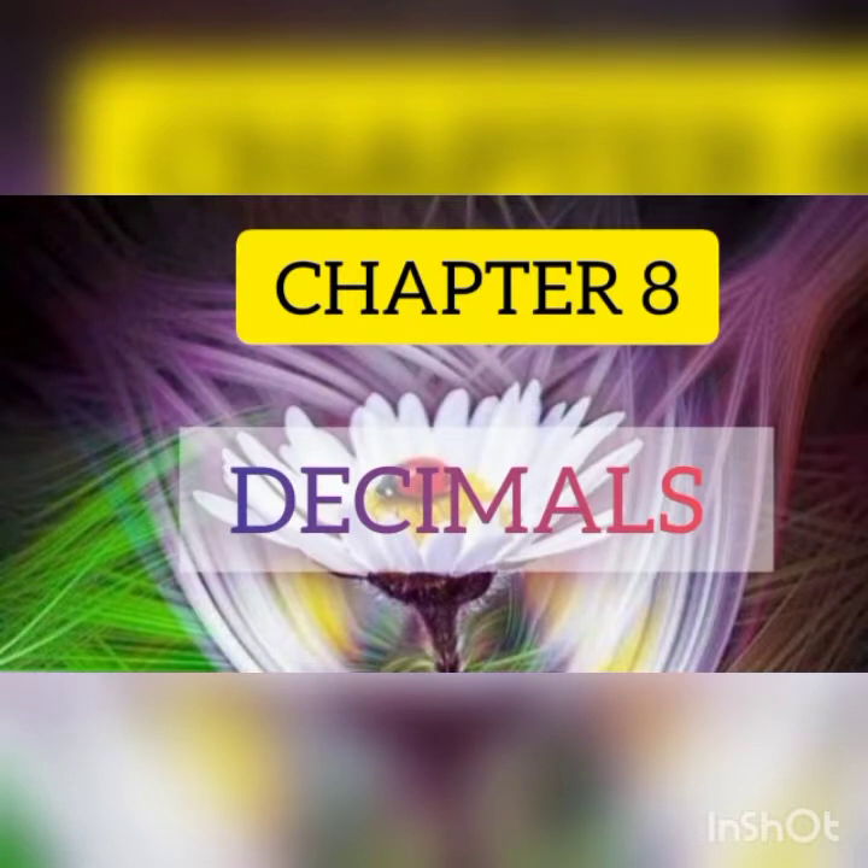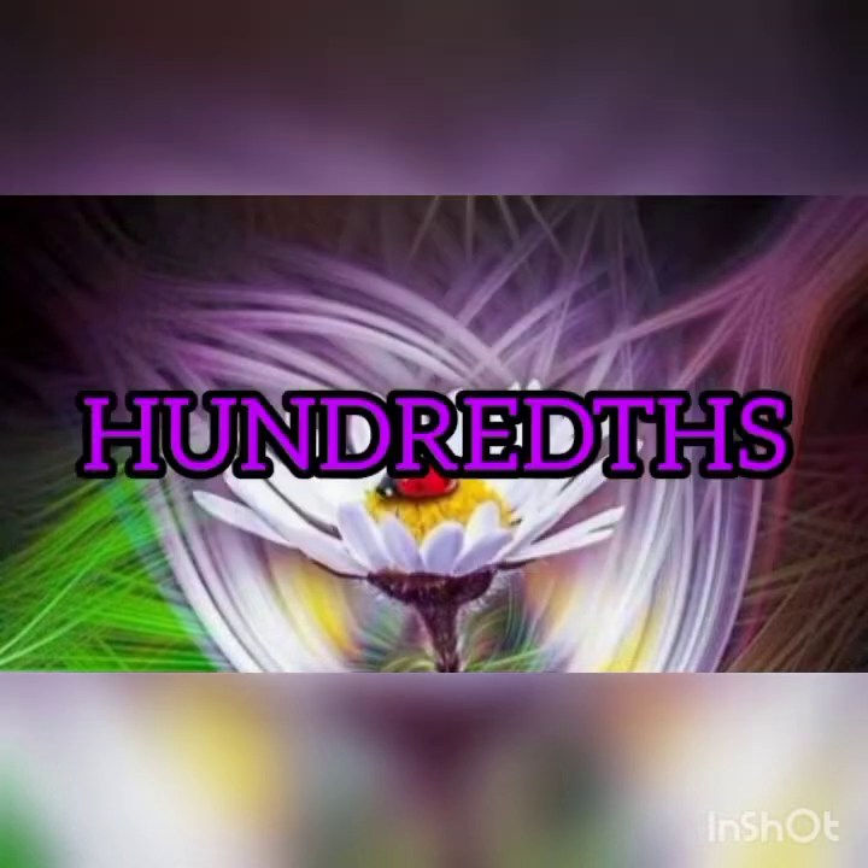Good morning children. Today we start a new section from chapter 8, decimals. The new section is the hundredths place.